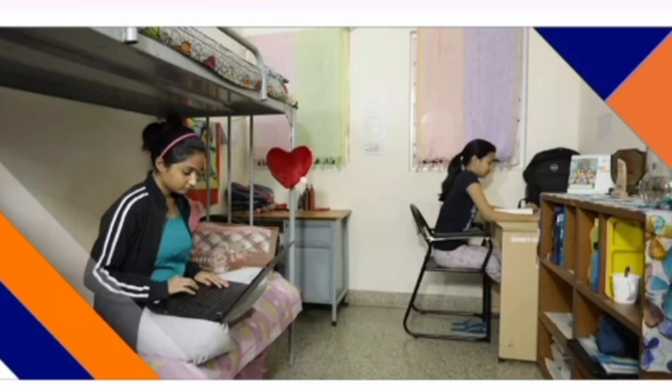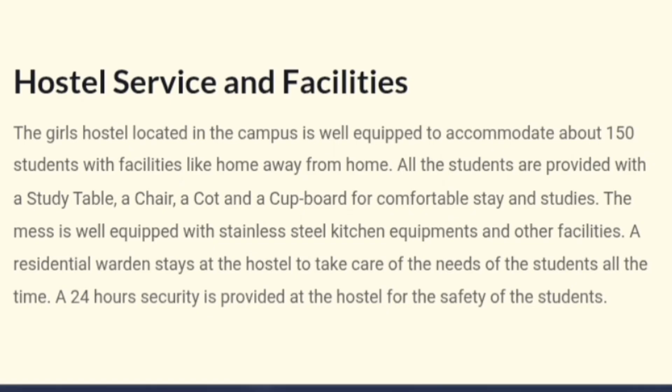This is a picture of the girls hostel. Similar to four sharing, three sharing is also available in the girls hostel. The girls hostel is located inside the campus — that is the good news. Boys hostel is outside the campus while girls hostel is inside, also accommodating 150 students. They provide the same facilities: study table, chair, cot, cupboard and so on.